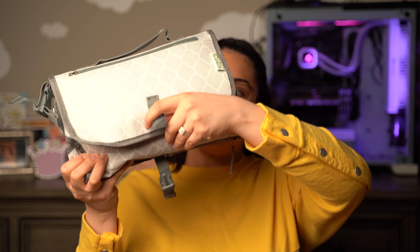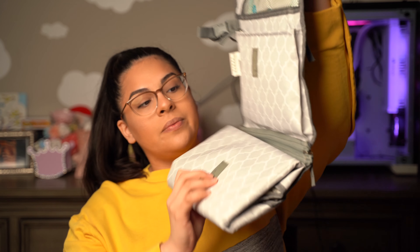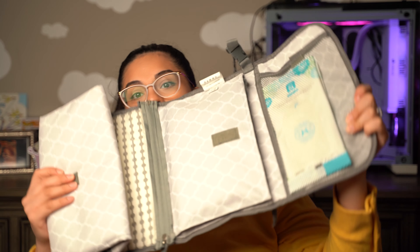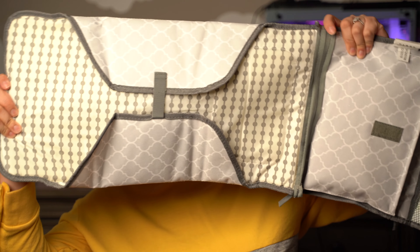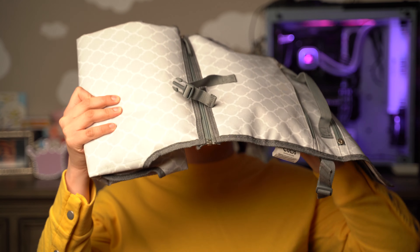Now I'm going to open this up — it has a little clip. Look at this — that's the inside, and this is where you change them. This part is detachable, so if you only want one part or the other you can use them separately, or you can use them together. I'm going to keep them together for now because it just helps me keep everything organized.